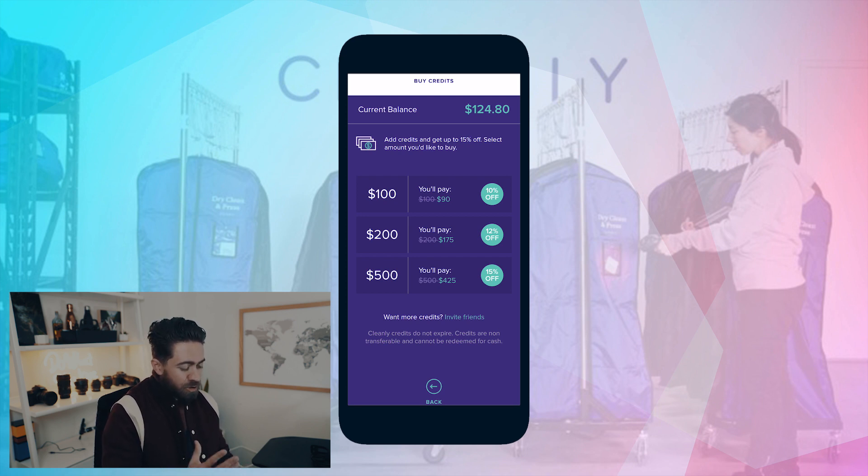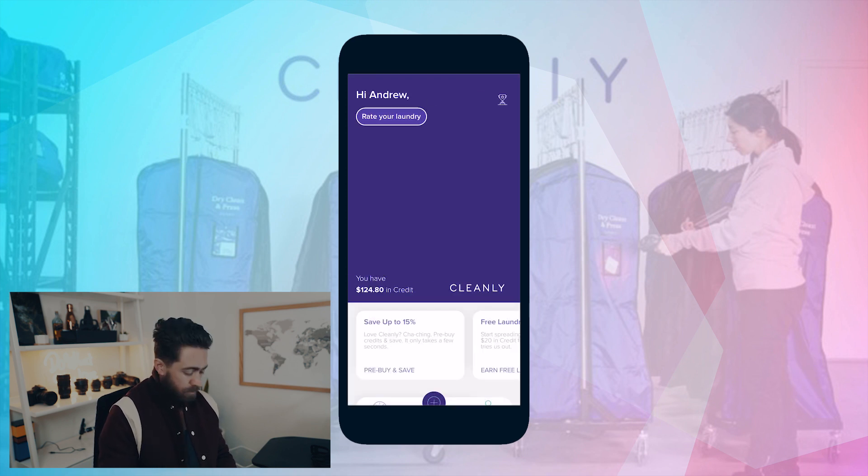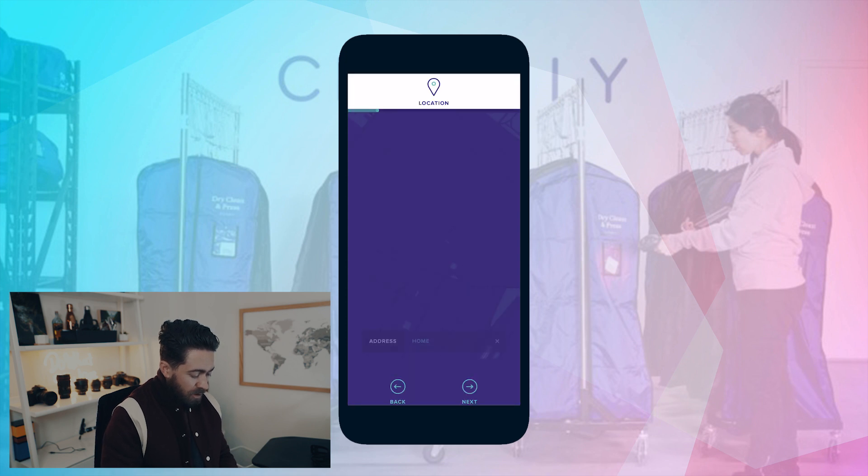So Cleanly is really an awesome thing that should be in your life. To save 15%, use the Cleanly pay-ahead feature — I'm always doing it, it's amazing. And let's walk through how Cleanly actually works now.